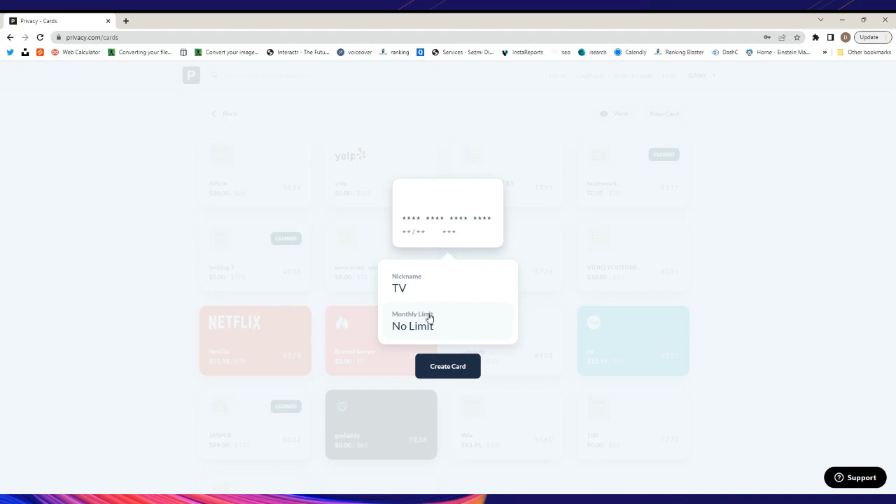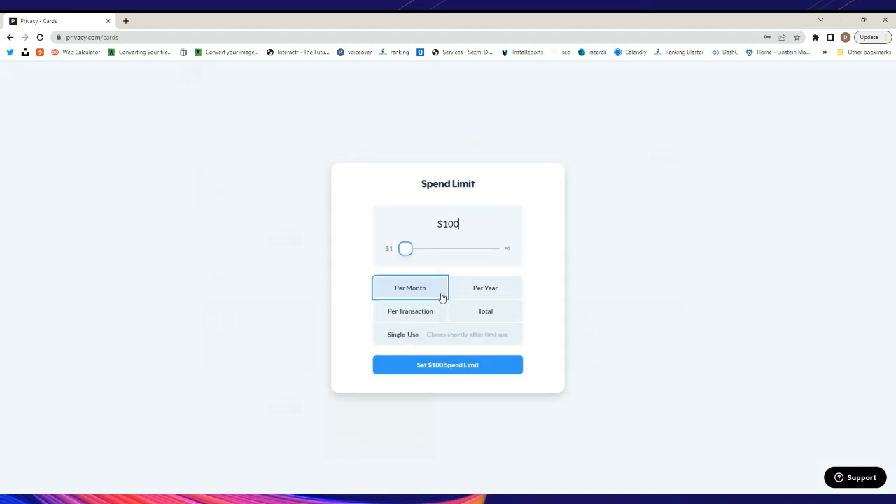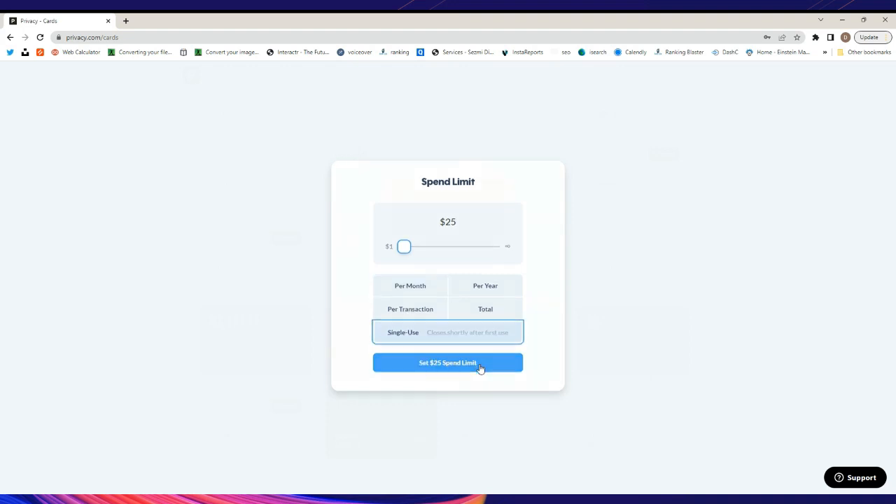Once you type the nickname and click save, right here where it says 'Limit' you can click on it and select the amount you want to spend — either per month, per year, per transaction, or just a single use. So if you want to pay something and then have the card automatically destroy itself, you can do that. You can set exactly the amount you need — for example, I'll do a single transaction with a $25 limit — and then click 'Create Card.'